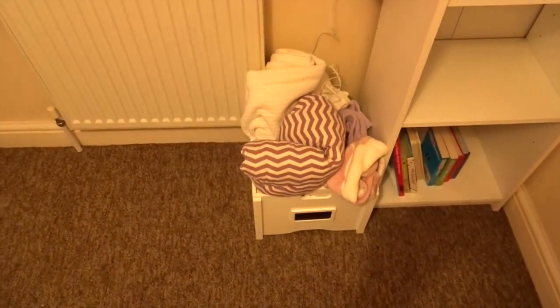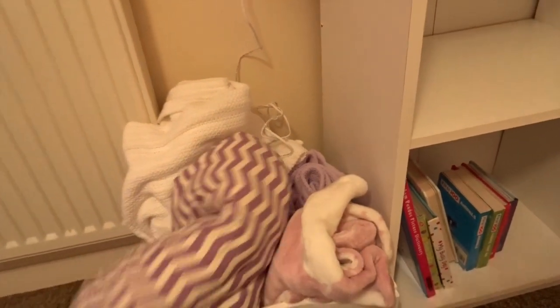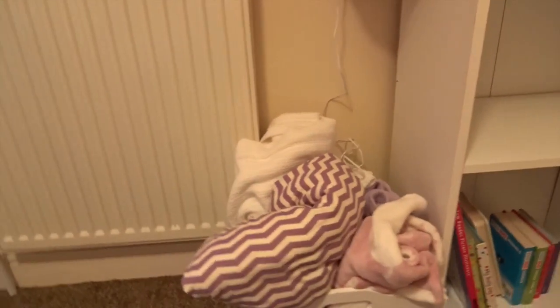Down here just below the window, I've got a little white box and it's just full of blankets — cellular blankets for her cot, and then blankets she can play on or use in the car seat or whatever.